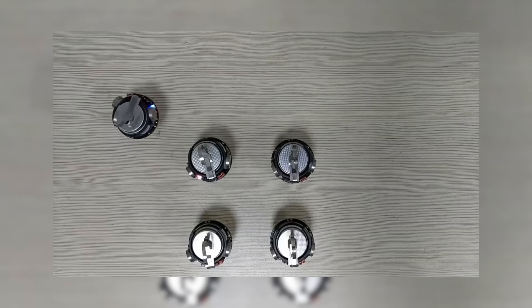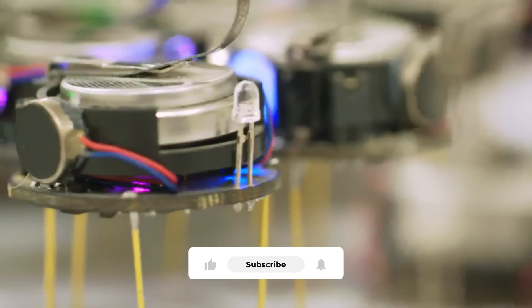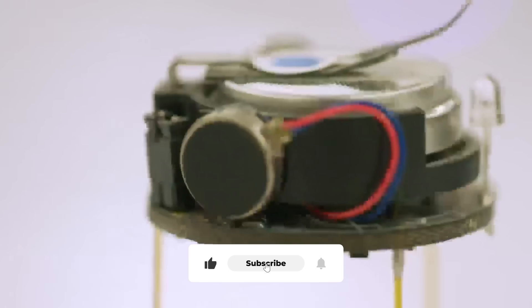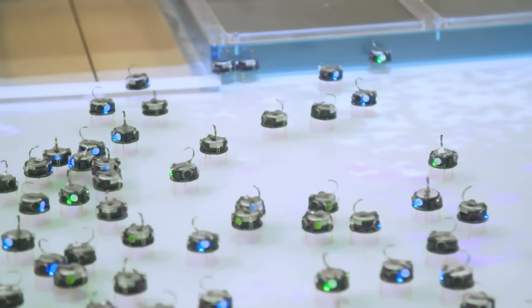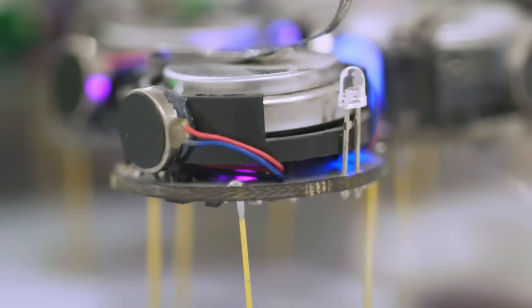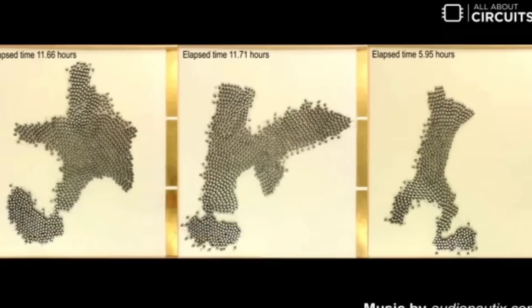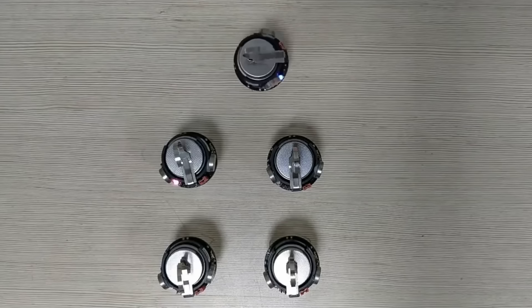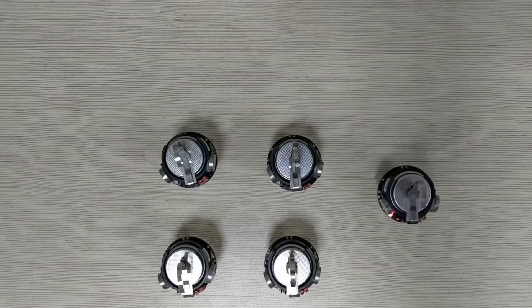Harvard created kilobots — a swarm of a thousand tiny robots, each no bigger than a coin. On their own, each robot is almost useless: they move slowly, have tiny processors, and can only talk to robots very close to them. But when you release hundreds of them together, something incredible happens — they self-organize. Give them a simple instruction, like forming the letter K or a star, and the swarm spreads out, talks to nearby units, adjusts positions, and builds the shape on its own without a central leader.